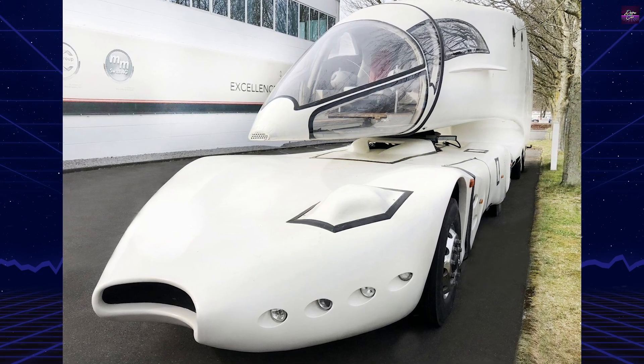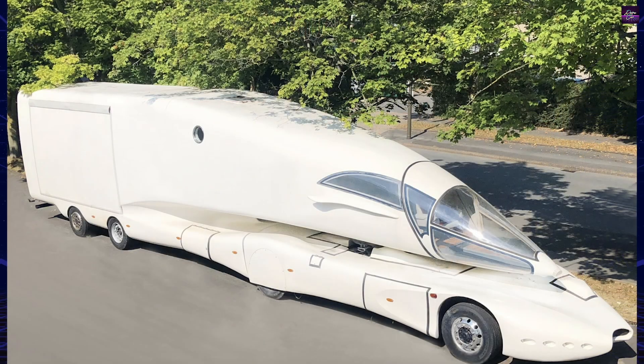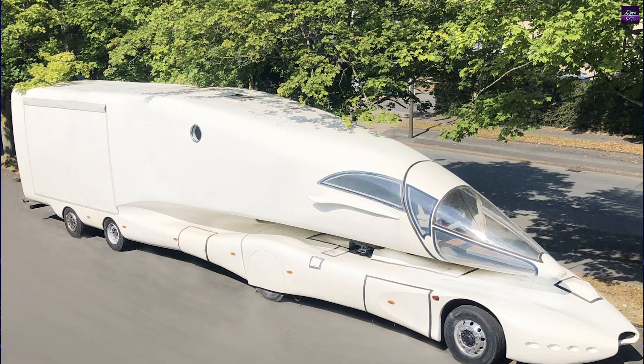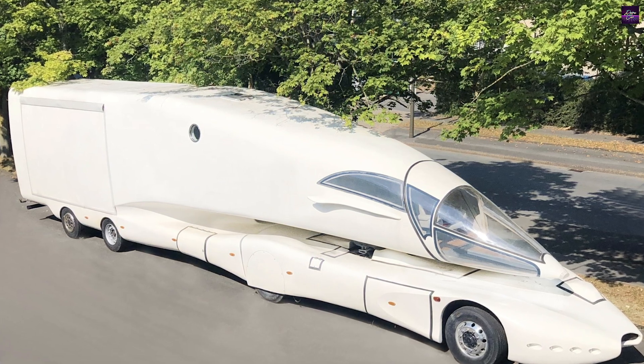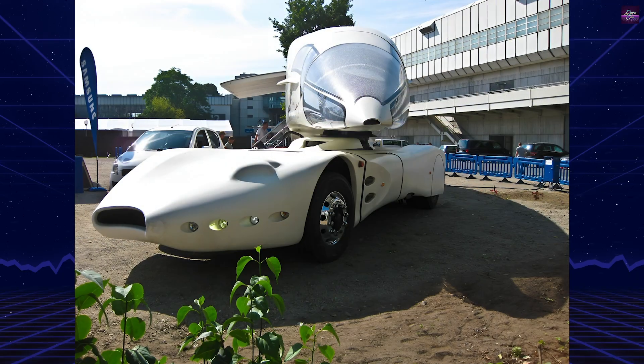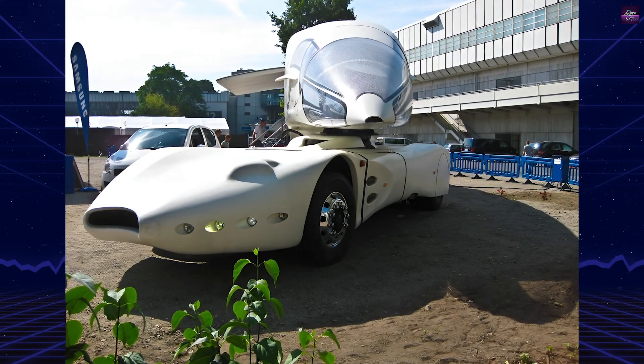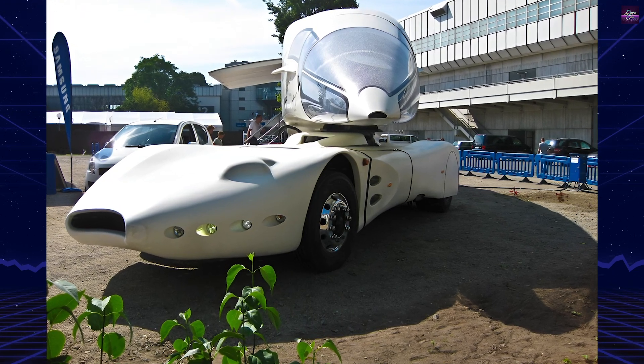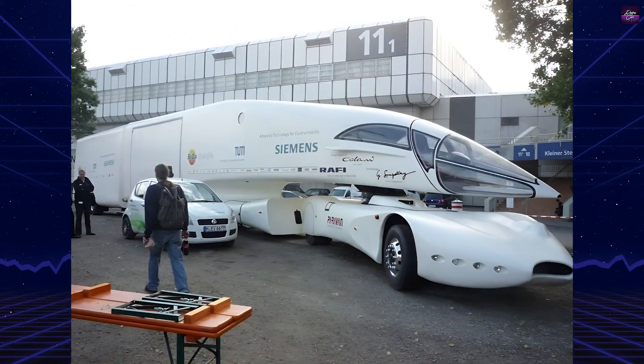The InnoTruck also serves as a testbed for car-to-car and car-to-infrastructure communications, as well as plug-and-play applications. These technologies are designed to adapt to each driver's performance capabilities and changing conditions, ensuring that the driver is never overwhelmed with information but receives data as needed.